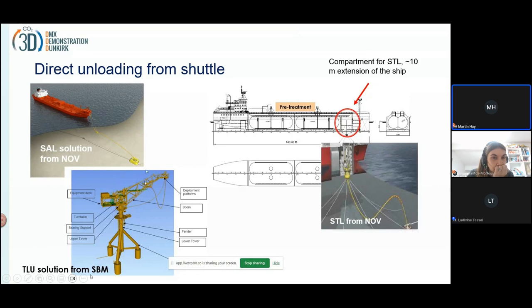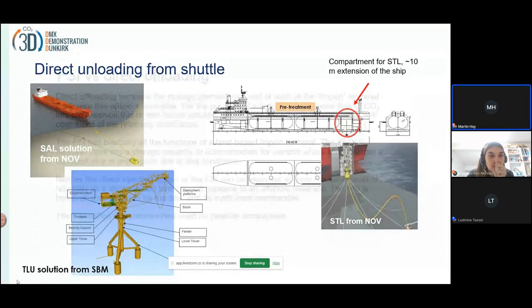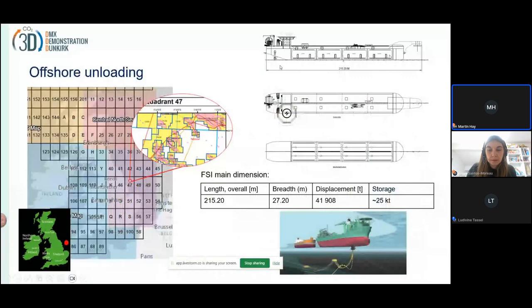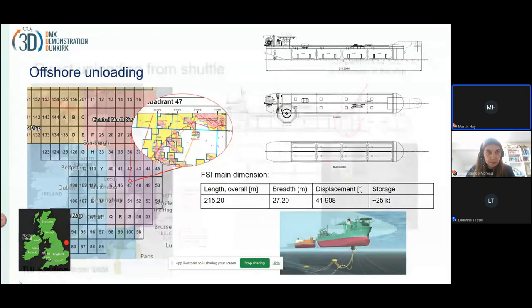The advantage of the tower loading unit is that it can be installed in very shallow waters, while the STL solution requires larger water depths. So we can see that these are quite different concepts: having a storage facility at the offloading site at the reservoir versus direct offshore injection from the ship.